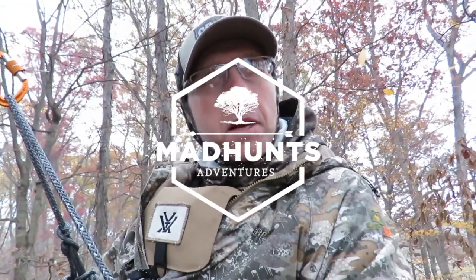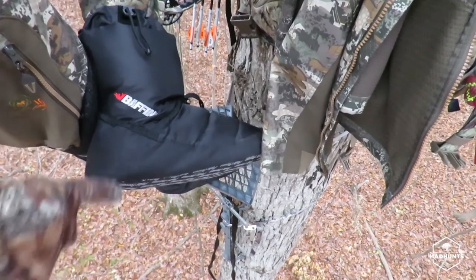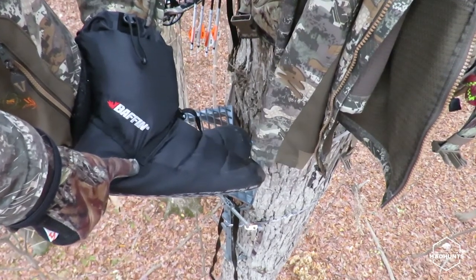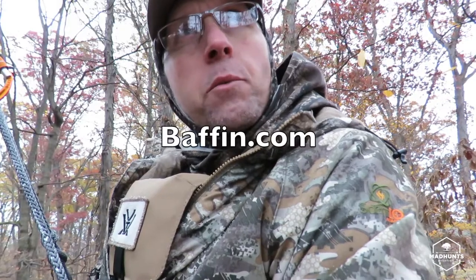This is a good time to talk about testing out my foot warmer. October 30th, it's starting to snow right now. Chris B and Mark of All Trades talked about these booties called Baffin, made in Canada. You just drop a hand warmer down inside your booty and it keeps your feet nice and toasty warm.